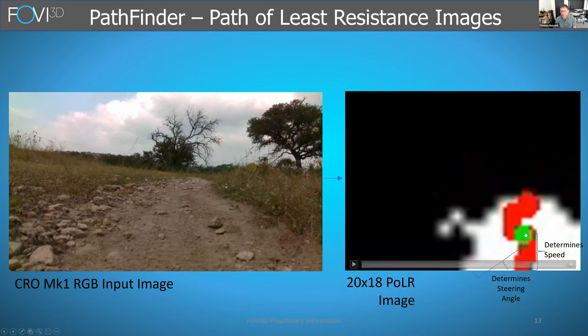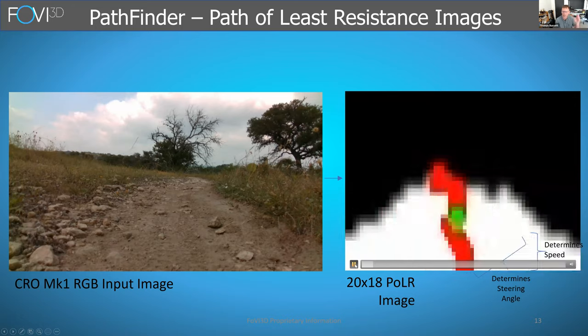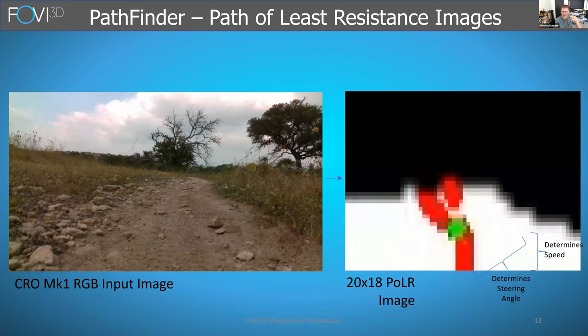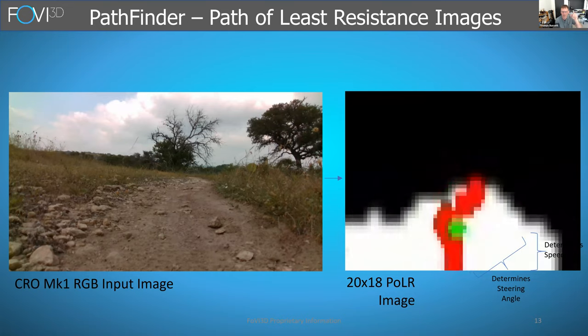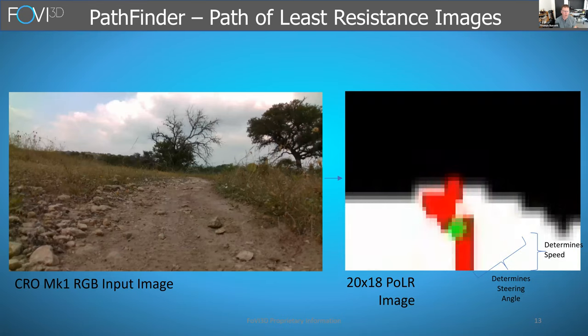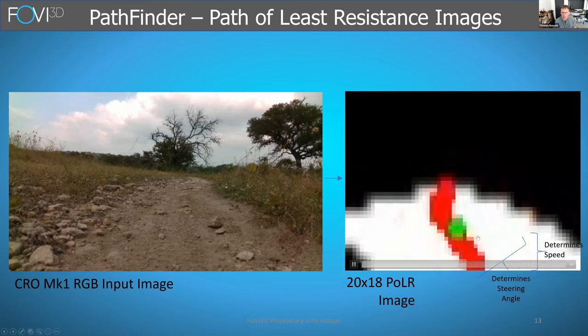The green dot represents where the robot should be steering to in any particular image. The distance from the bottom of the image can represent one variable in determining speed, and the location within the width of the image helps determine the steering angle. What's happening with Pathfinder is the EO image goes into the FTC, which comes out as the path of least resistance image, and Pathfinder then says go this way, dependent on the PLR image and the current operating environment.